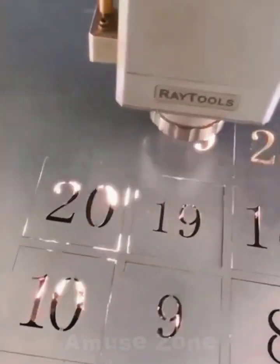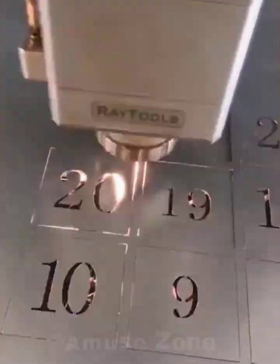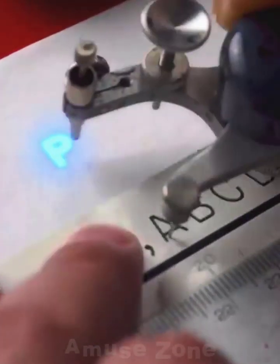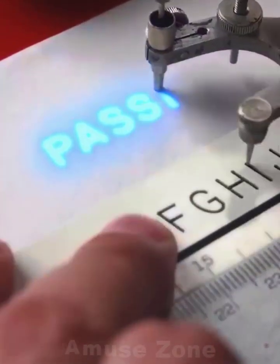With the help of a powerful laser, you can cut a set of numbers of any shape and size. A word written in neon letters, when exposed to ultraviolet light, looks fantastic.